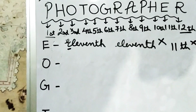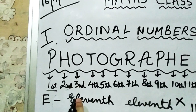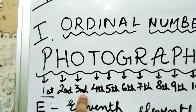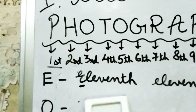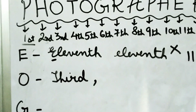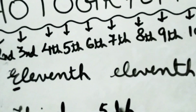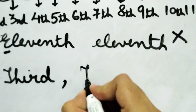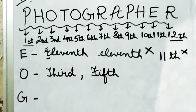The second letter to identify is O. Is O repeating? Yes, it appears two times. The first O is in the third position, so you write the full spelling: T-H-I-R-D — 'Third' with a capital T. The other O is in the fifth position, so you write the full spelling of fifth: F-I-F-T-H — 'Fifth' with a capital F.